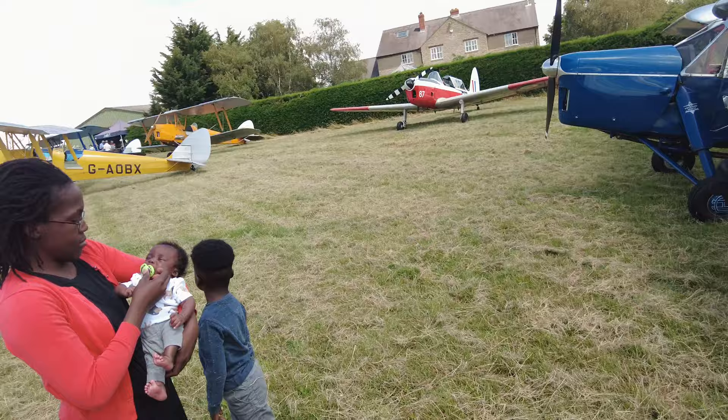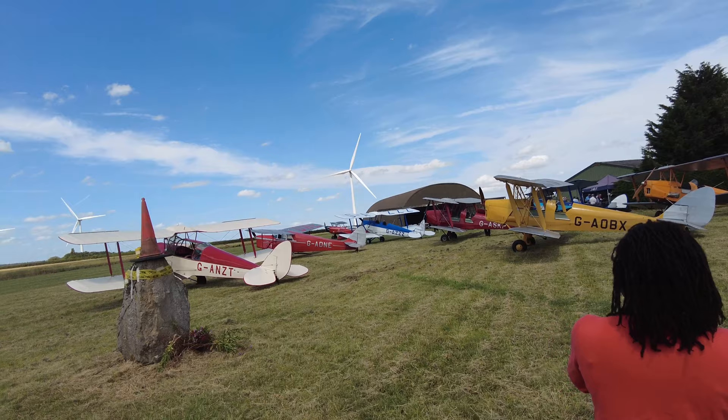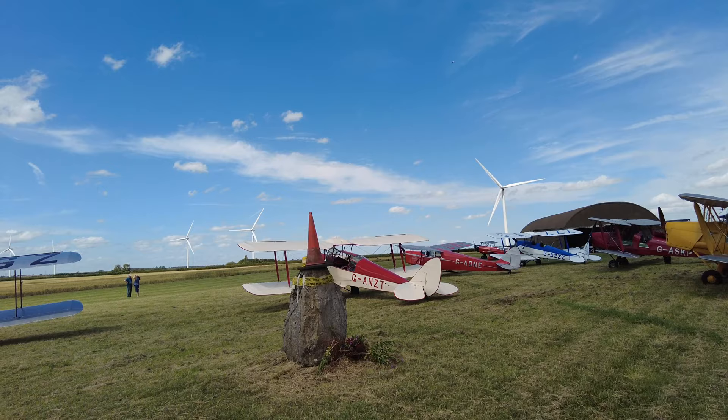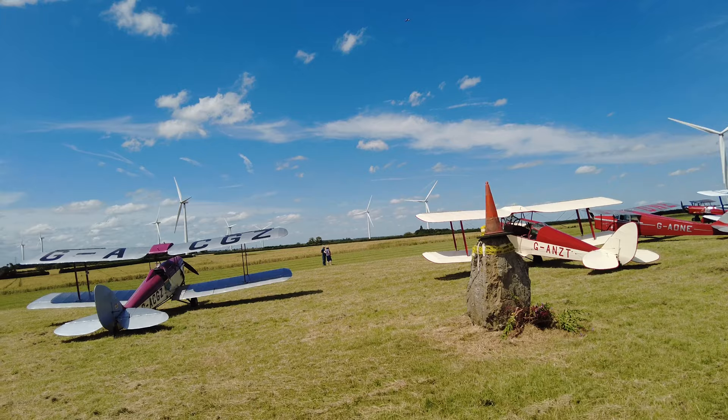All of the aircraft in here have the same engine — a Gypsy Major, four-cylinder, fully inverted, between 130 and 145 horsepower. That one's 145, but it's basically the same block, same cylinders, slightly different heads. They all have the same engine.